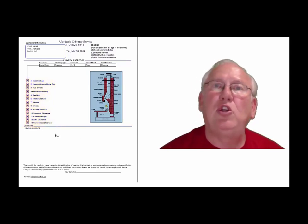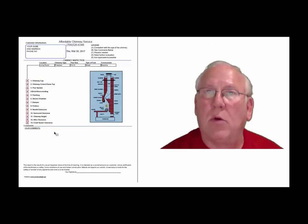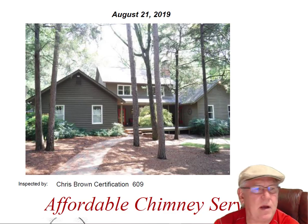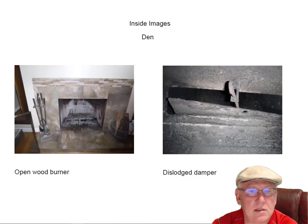Now let's take a look at your personal report. Hey, Wendy — it was great to see you out at the house today. What a beautiful house, great location too. Let's start with the den fireplace.